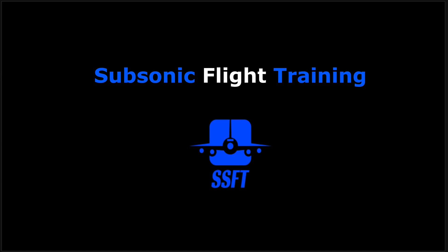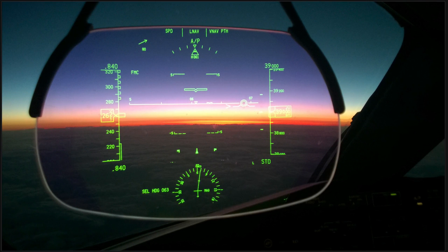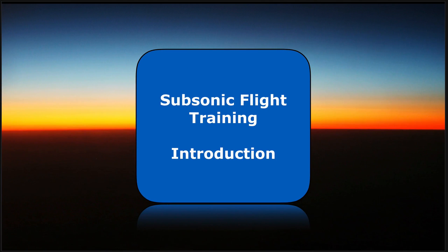Hi everybody, Captain Al speaking. Welcome aboard — let's strap in and stow the HUD and see what is on the horizon for today. Our briefing is going to be an introduction to familiarize you on what you can expect from the Subsonic Flight Training series of video briefings. Let's get started.